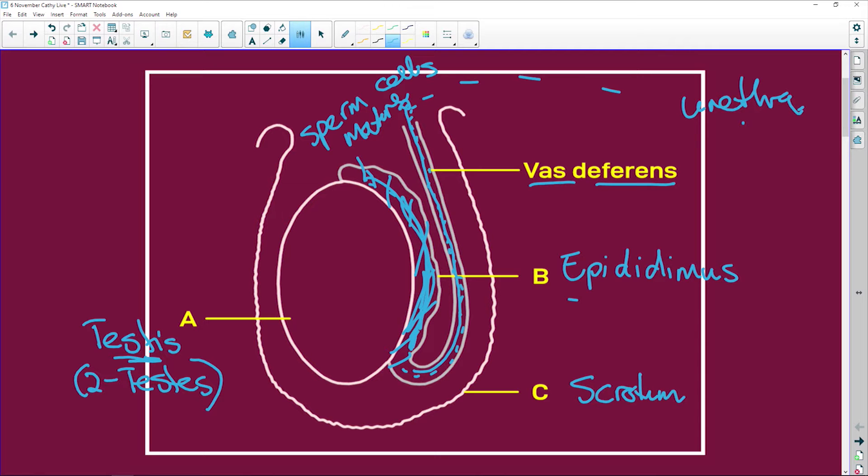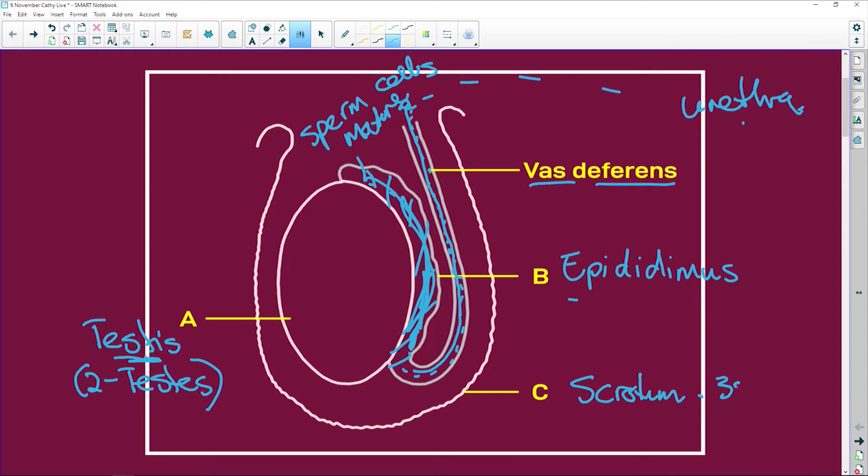The scrotum is a sack, and what it does is keep the testes at about 35 degrees Celsius. Your body temperature is about 37 to 37.5 degrees. When it's hot, the scrotum sags away from the body so the testicles can cool down, because 35 degrees Celsius is the optimum temperature for sperm production.